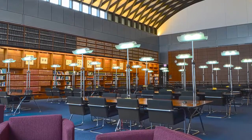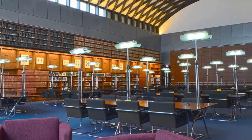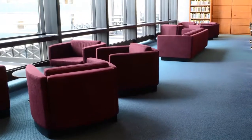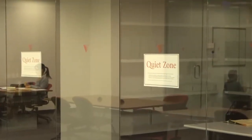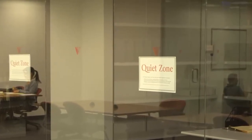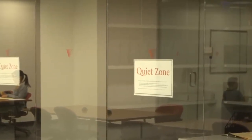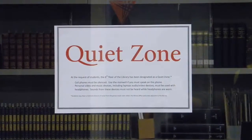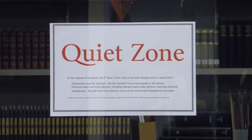The Law Library offers communal study spaces throughout the library as well as comfortable open seating areas for more relaxing moments. The 6th floor is reserved for quiet study, which is indicated on signs throughout the 6th floor study area. Please be considerate of your fellow students if you choose to study on this level of the library.